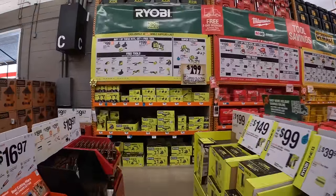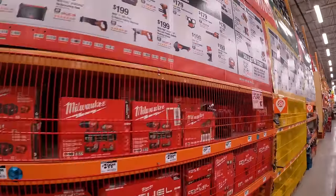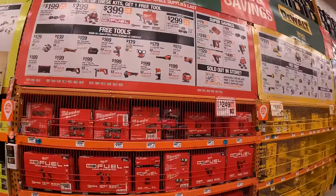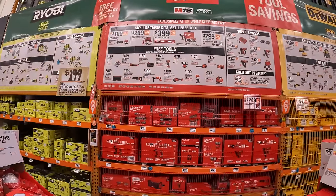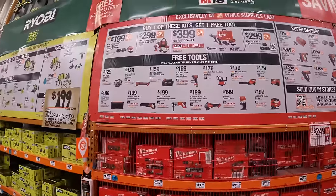Alright, so we are at Home Depot in Crystal Lake, Illinois. Let's take a look at the BOGO sales. They have five things going on for the different brands: Milwaukee,